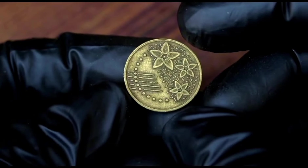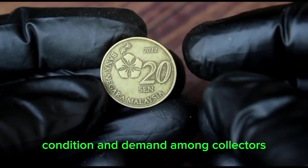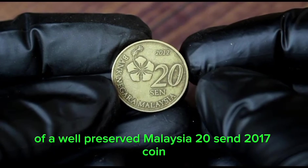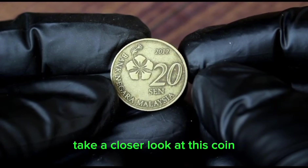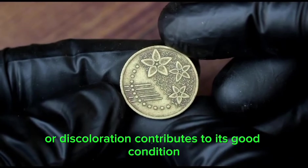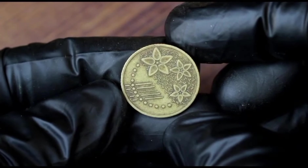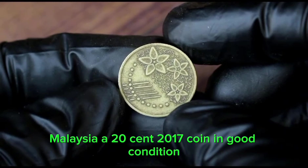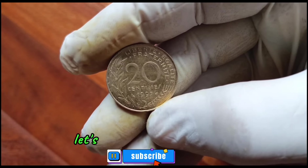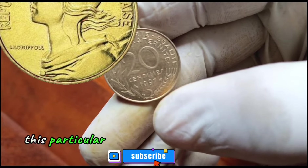Several factors determine the value of a coin, including its rarity, condition, and demand among collectors. Today we'll be focusing on the value of a well-preserved Malaysia 20 Sen 2017 coin. Factors like absence of wear, scratches, or discoloration contribute to its good condition. The Malaysia 20 Sen 2017 coin in good condition is valued at around $1,000 to $1,500.